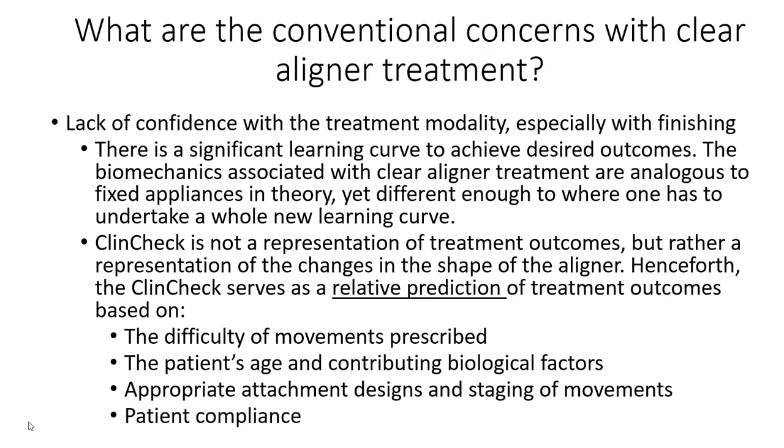Patient compliance is a big one. If you're expecting the patient to wear aligners for a certain period of time and they don't, movements don't express and settle into the aligner, and then the teeth don't necessarily meet in the back. That's another variable to consider.